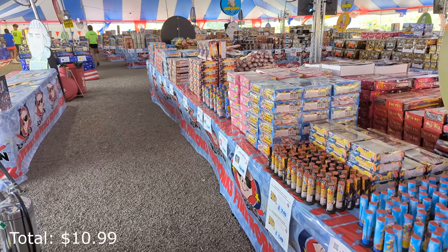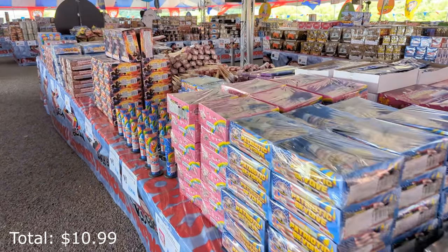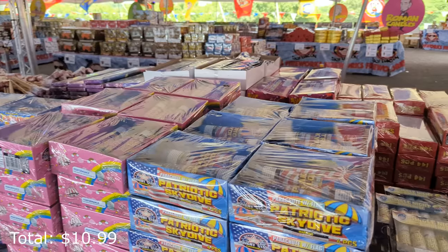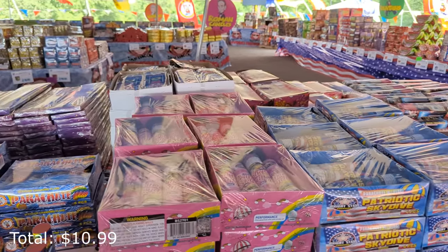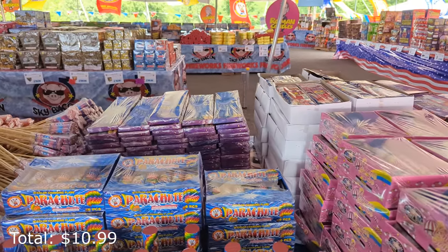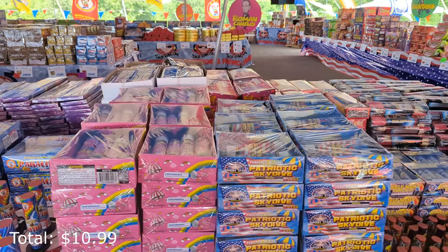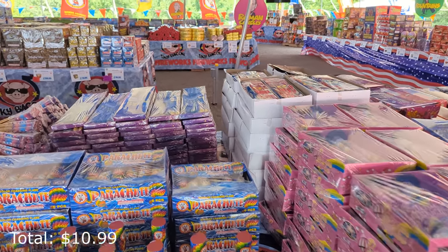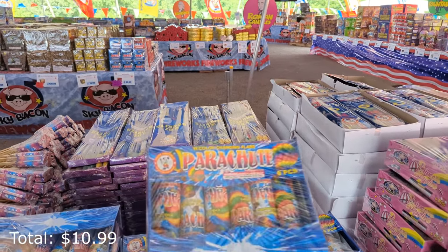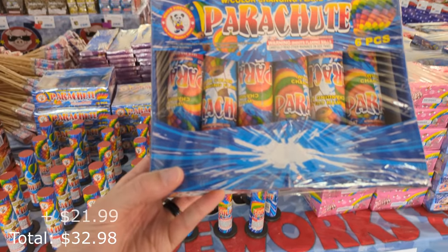I want to grab some parachutes. I feel like I don't light enough parachutes and I saw some different varieties over here. We have a parachute with flag from Bright Star, another one also from Bright Star, and color changing flare parachutes from Winda — a lot of different options, single parachutes and the like. I think we're going to go with the color changing flare pack — six pieces for $21.99.